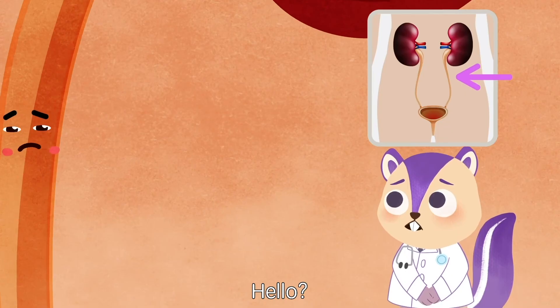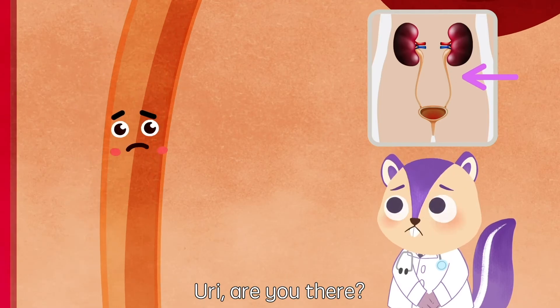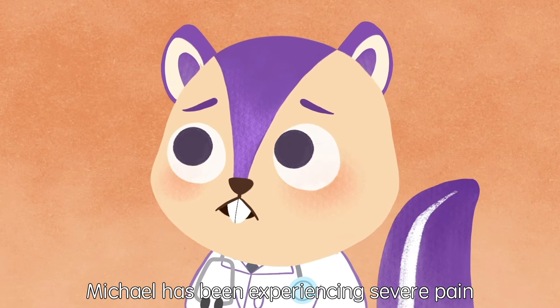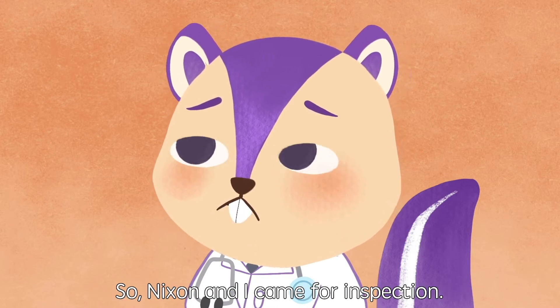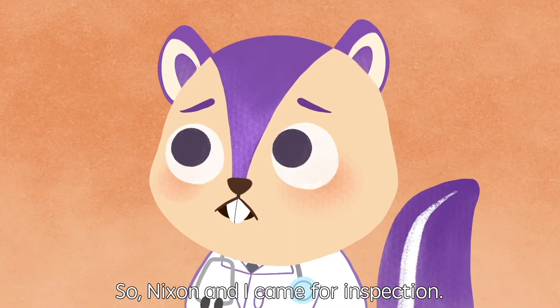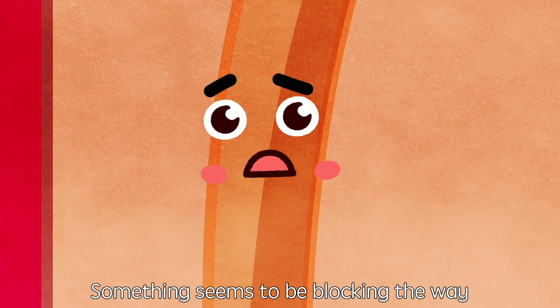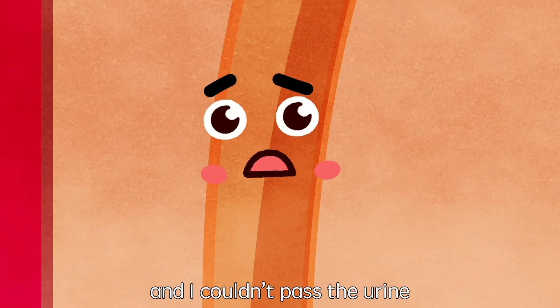Hello? Hello? Yuri, are you there? Hi, who is this? Michael has been experiencing severe pain in his lower back and stomach, so Nixon and I came for inspection. Is everything okay with the ureter?